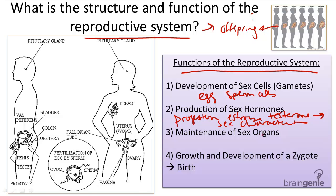The third function is the maintenance of sex organs, such as the vagina and the penis, which are critical for intercourse.